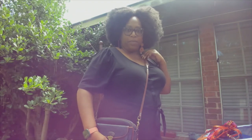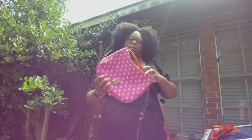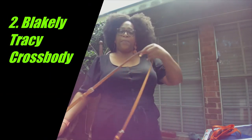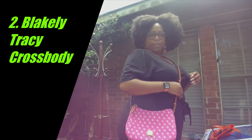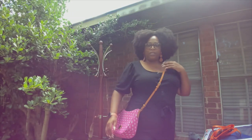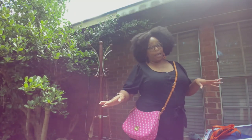I love this bag — it's my absolute fave. This is my Tracy Blakely crossbody. It's all-weather leather, it's pink, I love it. It's not too big, not too small — I imagine this is a really good outlet shopping purse.